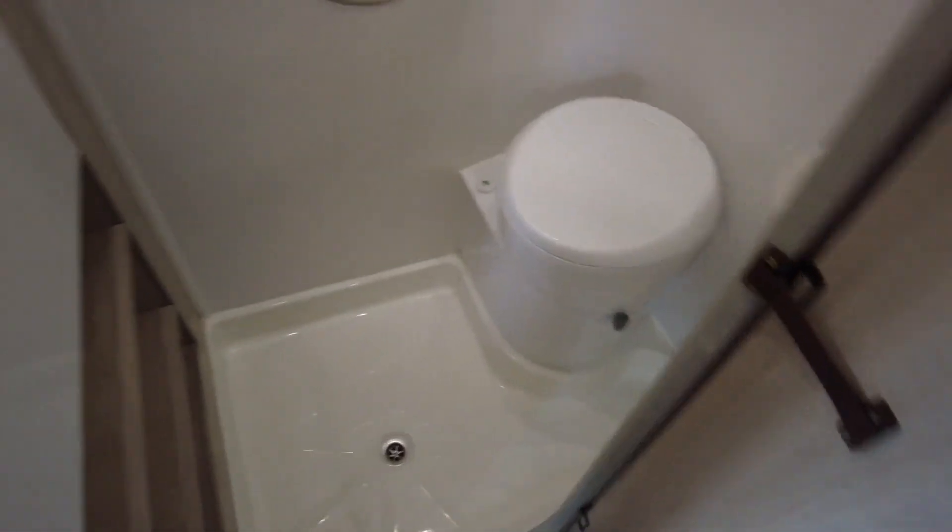Into the bathroom — you've got a good compact size bathroom, a shower wet room to be honest, with your fold-down sink. That's in excellent condition.